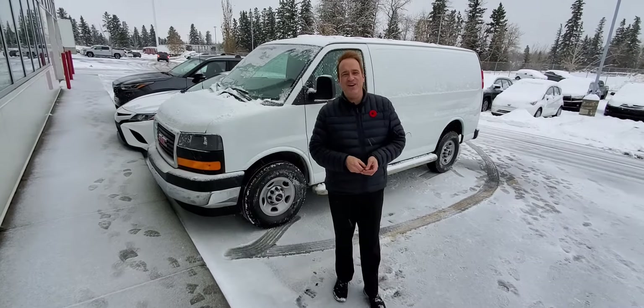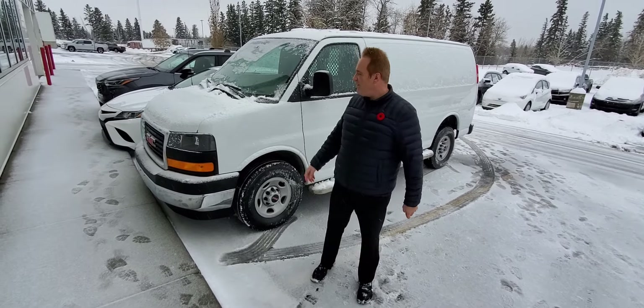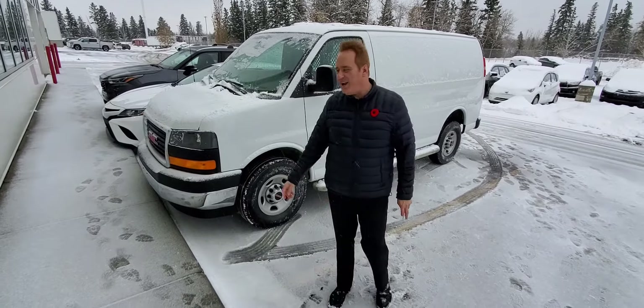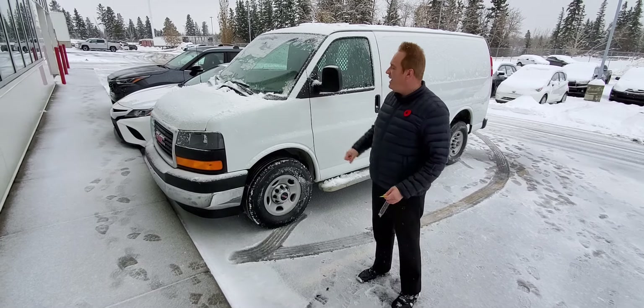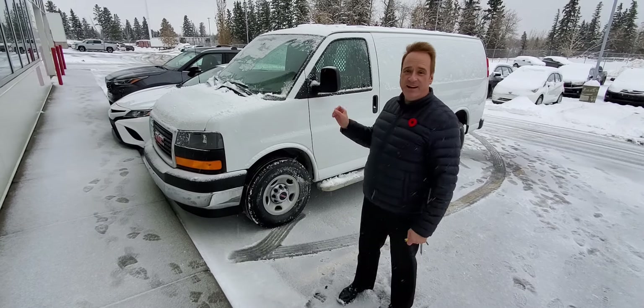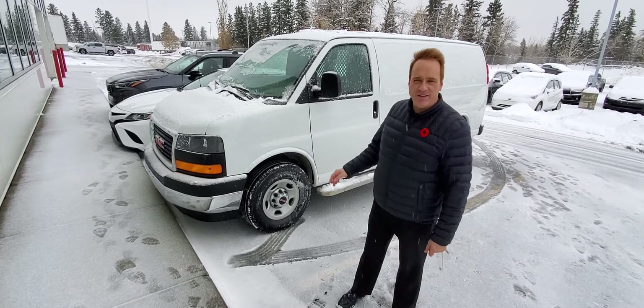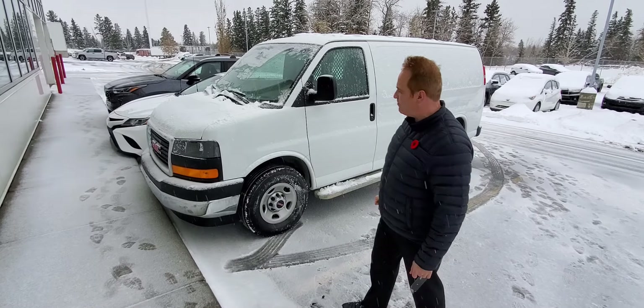Hi, Andrew here at Gateway Toyota — snowy Gateway Toyota — and I'm here to show another really unique piece we have for you on the lineup. This is a 2017 GMC Savana cargo van, and this only has just over 33,000 km, so really low km. V8 power under the hood, and you've got the automatic transmission.